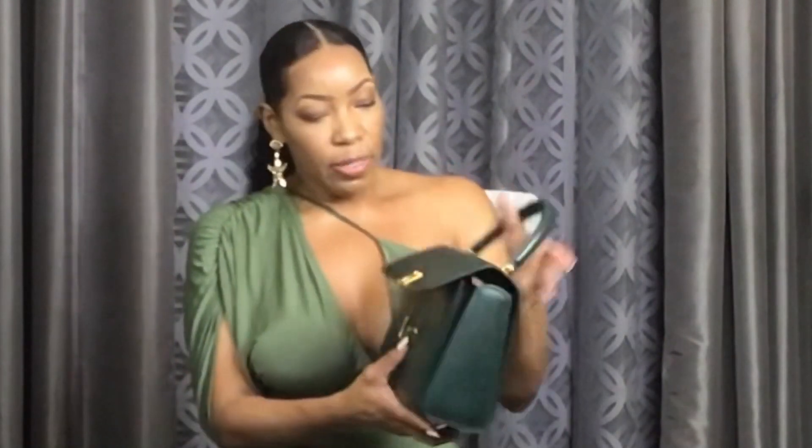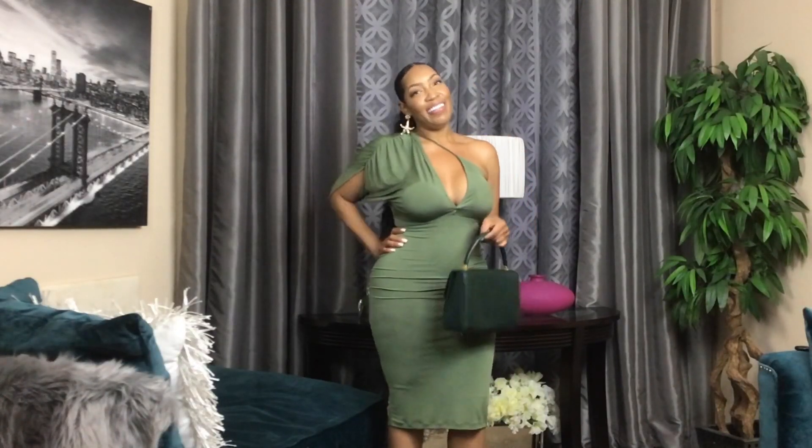I would absolutely pair this bag with that olive green dress. Throughout this video the theme is just olive green — maybe when I went shopping I was just thinking about money! It coincidentally happened that a lot of things in the video are that olive green tone, but we're just going to go with it. This bag is so adorable and sophisticated.